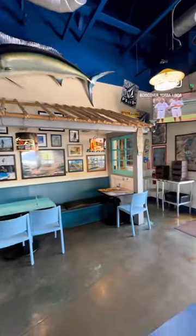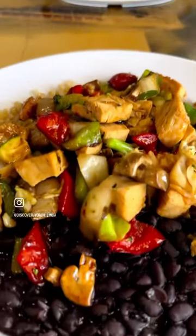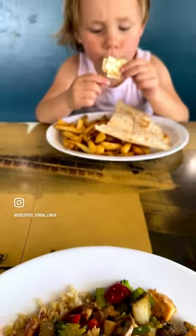Today I ordered one of my favorites, the Bonsai Bowl, and of course my daughter got the quesadilla, and we both loved it.